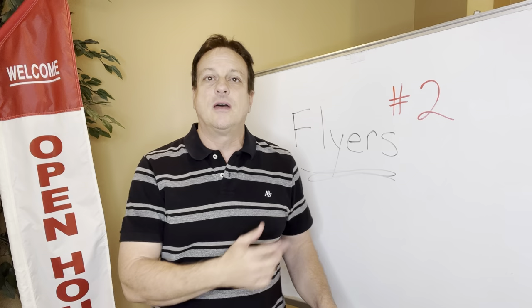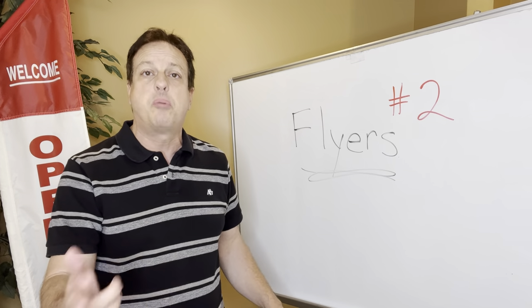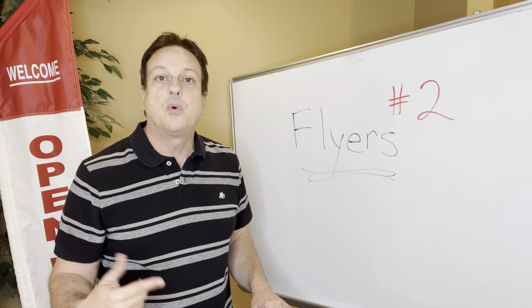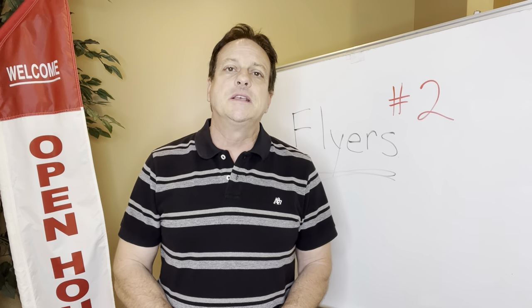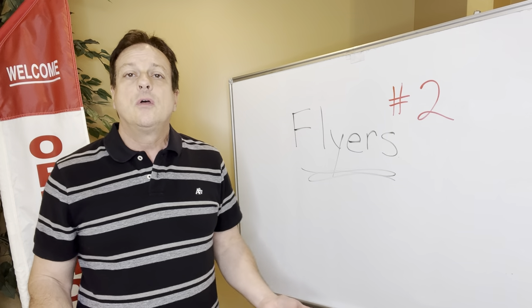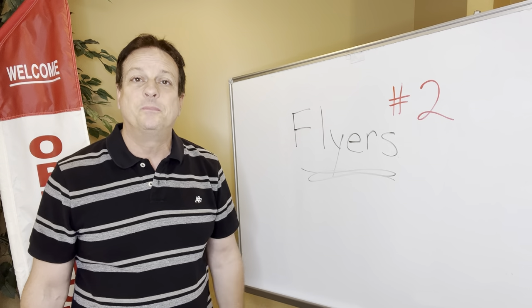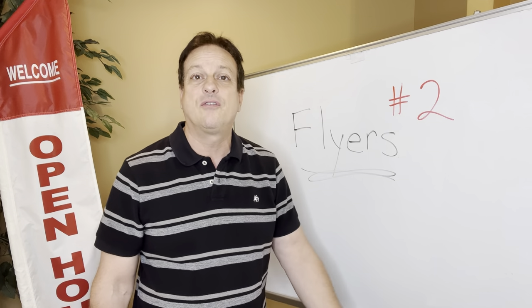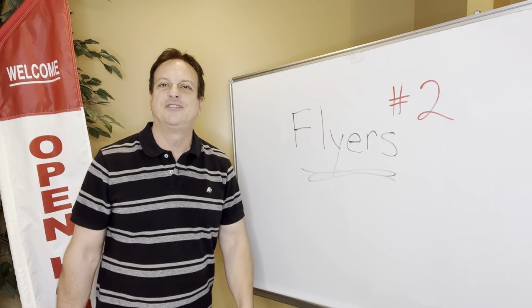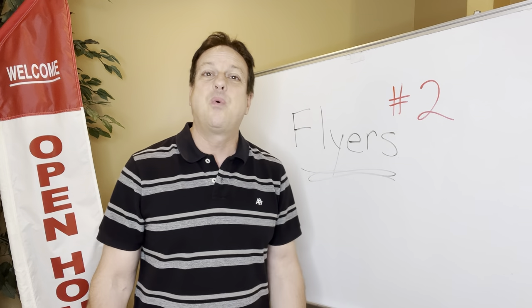Number two is on the flyers. I don't know why real estate agents don't do this — this is what's going to set you apart during your open house from everybody else. Before you start doing open houses, I like for you to go out on a Saturday or Sunday, find some open houses, and tour two or three of them. Walk in and see what they do, what they say, how they handle their open houses. It's going to give you direction in what you can be doing and what you should not be doing.